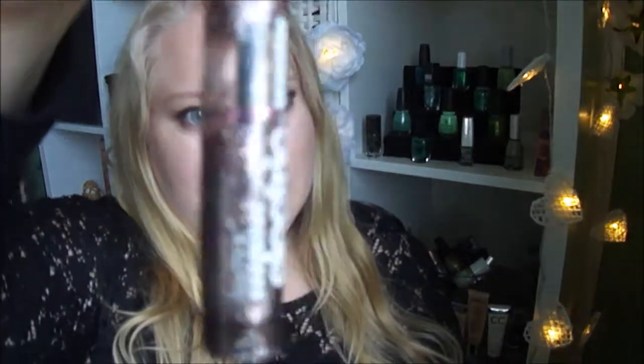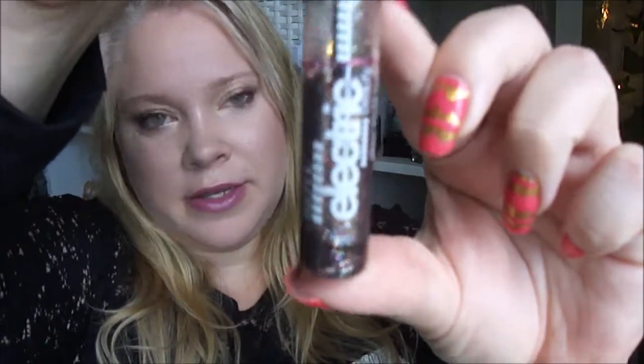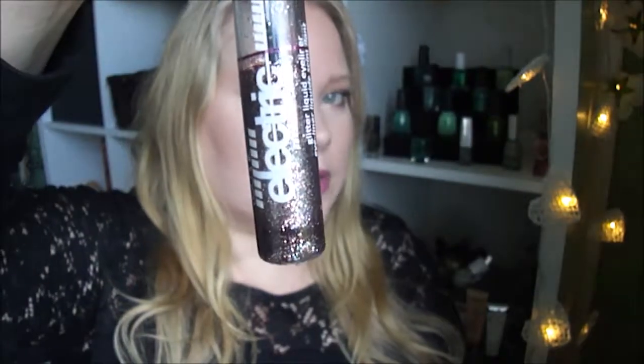And I have the glitter eyeliner by Technique - maybe it is a little bit lower but it's still up here with some product, so I'm not sure. I didn't do a new line this time.